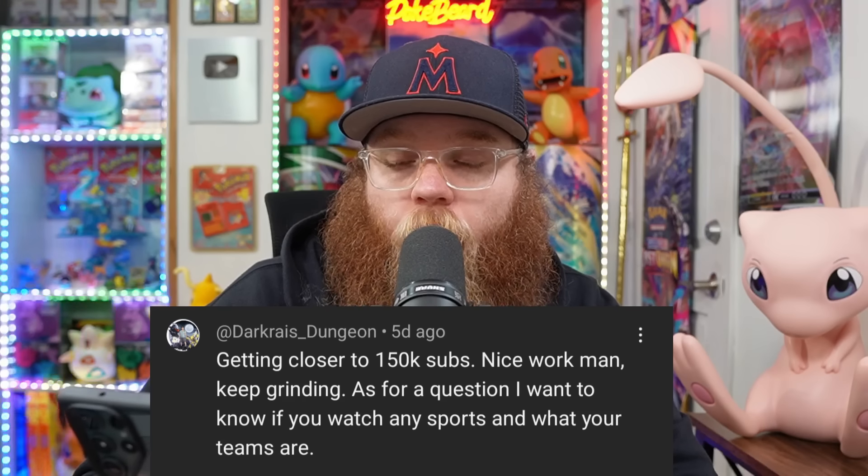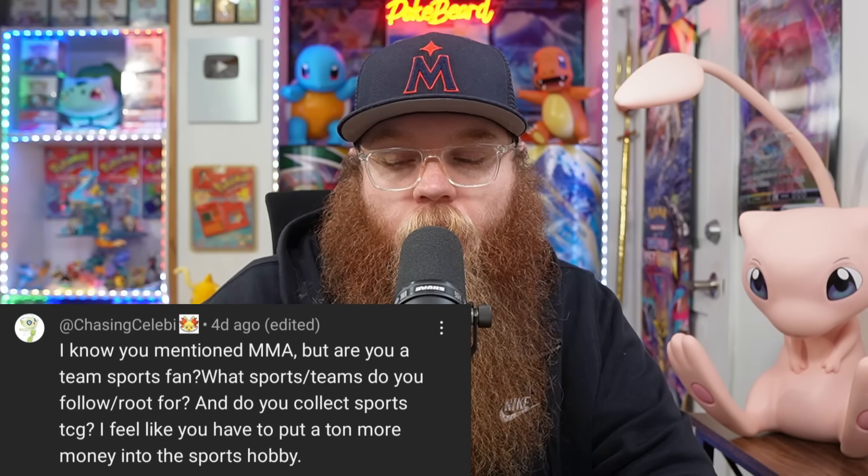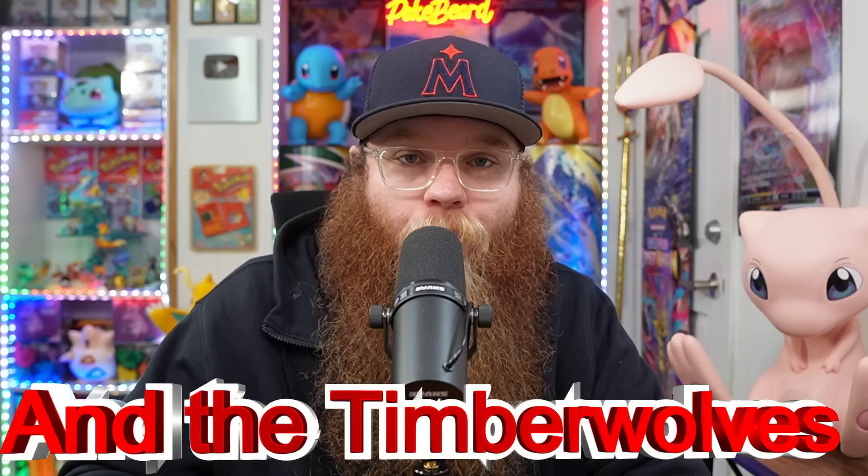Next is from Darkrise Dungeon: 'Getting closer to 150k subs, nice work man, keep grinding. What sports do you watch and what are your teams?' And also from ChasingCeleby: 'Are you a team sports fan? What sports teams do you root for? Do you collect sports TCG?' I collect basketball cards — that's probably all I collect for sports cards. I also collect sports memorabilia like jerseys, signed basketballs, signed baseballs and bats. But my true love is probably fighting. I used to watch a lot of golf too — I'm a big golfer. I'd say I watch probably 90% UFC and then 10% the Minnesota Twins. I'm really trying to go to games in person. Going to a night game with perfect weather — that's mine and my wife's favorite thing to do.